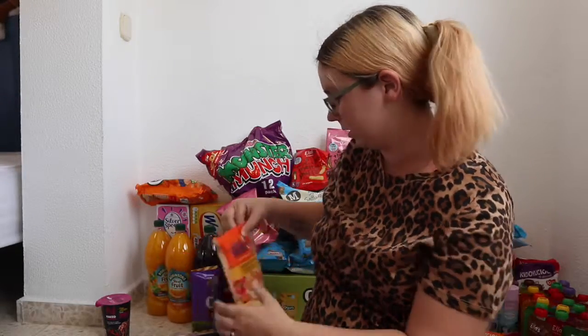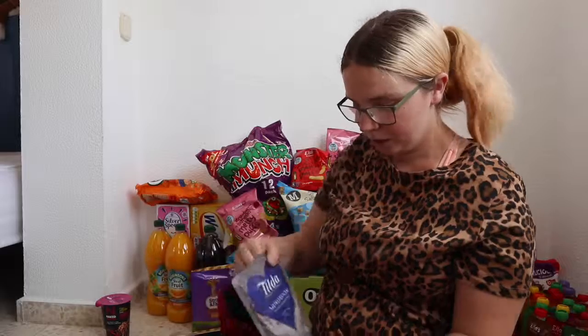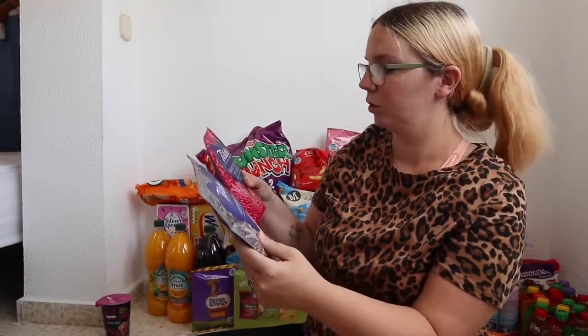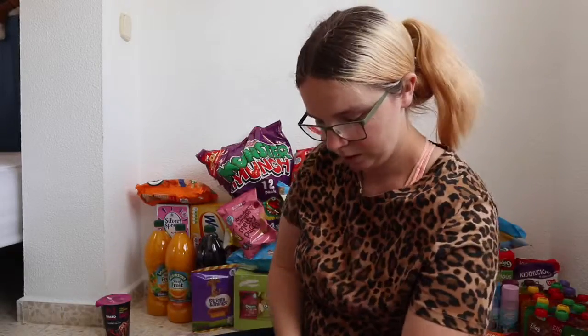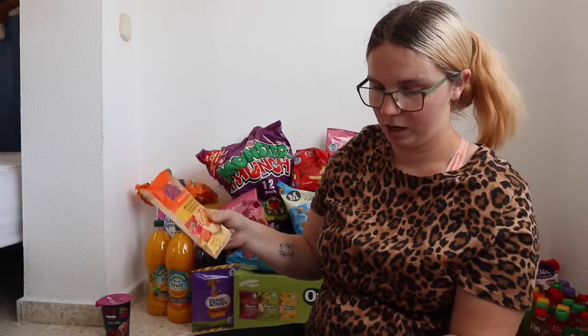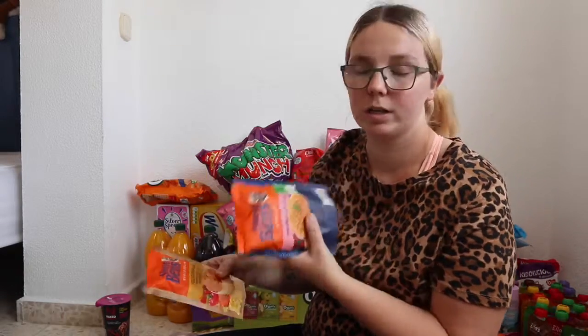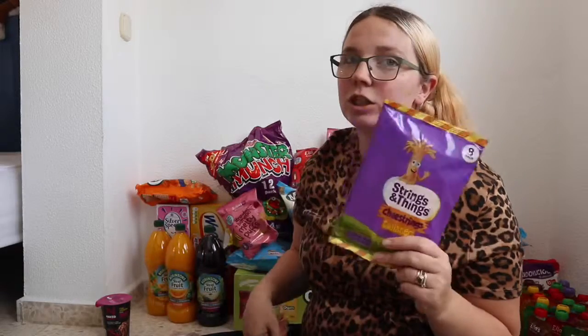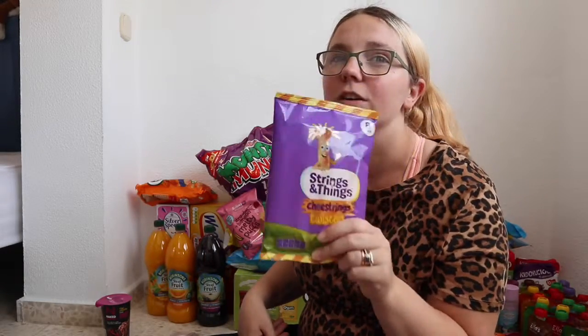I picked up some other rices I haven't tried before. From the Tilda brand I got mushroom, and sweet chili and lime. From Uncle Ben's I got whole grain savoury chicken flavoured rice and Thai sweet chili rice — I'm hoping they're good. And cheese strings, because I love cheese strings!